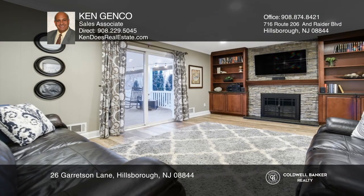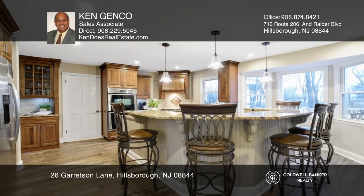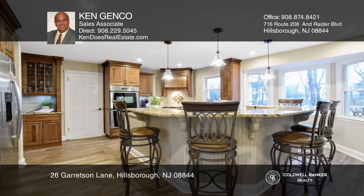The newly renovated kitchen boasts custom cabinetry, an island, a serving bar, and a butler's pantry with granite counters.